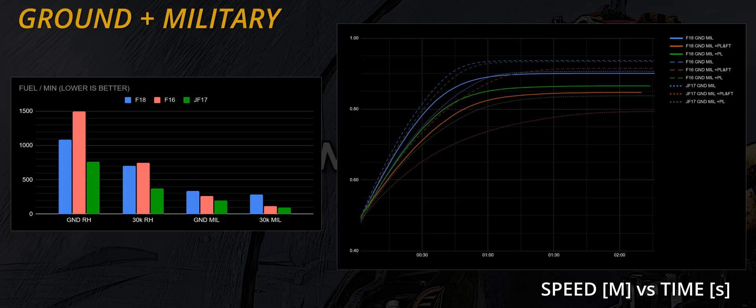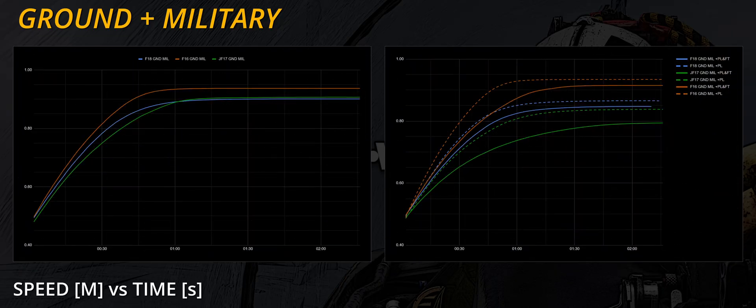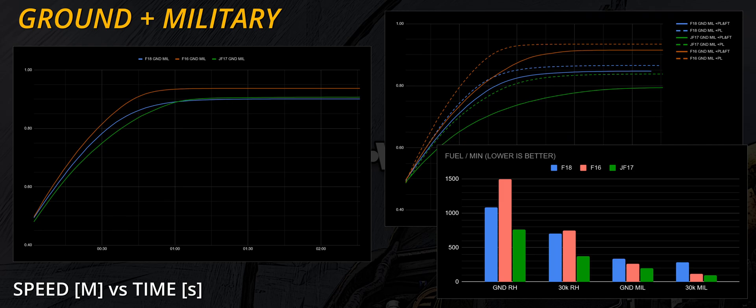Moving to ground level with military thrust, we notice a couple of interesting things in the clean configuration test. The Hornet's acceleration is quite close to the Falcon's, and the JF-17, albeit showing the poorest acceleration, eventually manages to catch and overtake the Hornet. Fuel consumption crumbles compared to the previous scenario — the JF-17 uses the least fuel, but this time the worst enemy of the environment is the Hornet. The reduction from afterburner usage: Jeff minus 74%, Hornet minus 70%, and Fighting Falcon a whopping minus 83%. The Falcon's reheat is both a great resource and the key to properly managing its fuel consumption.